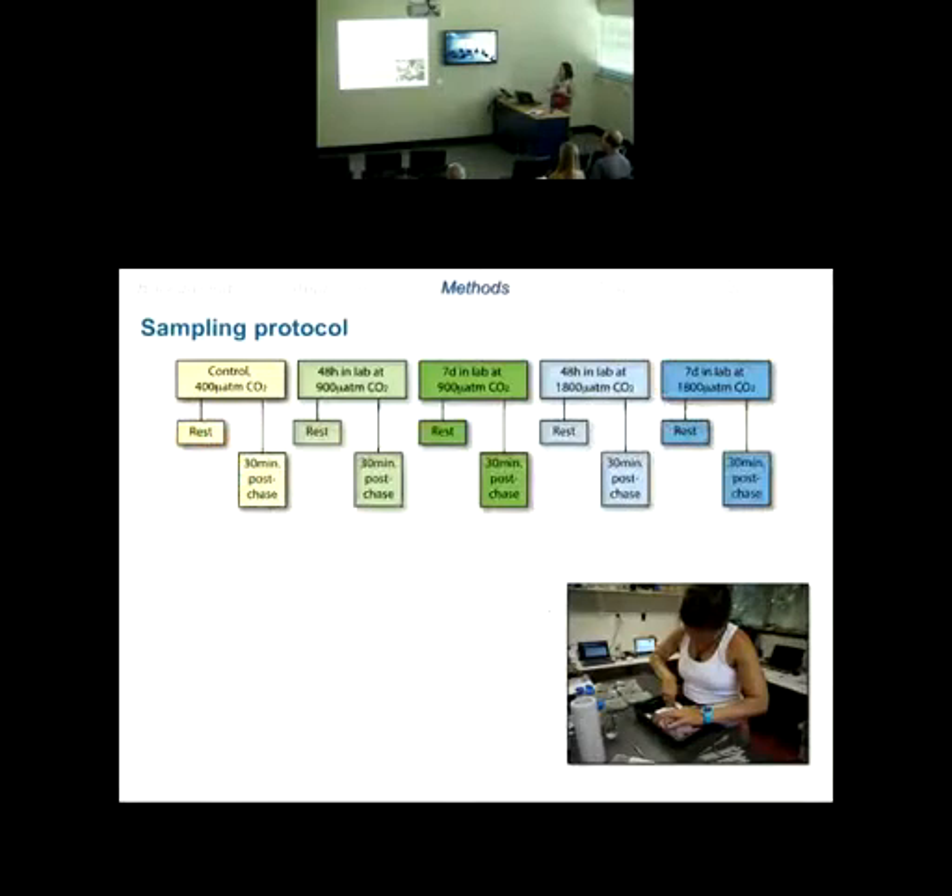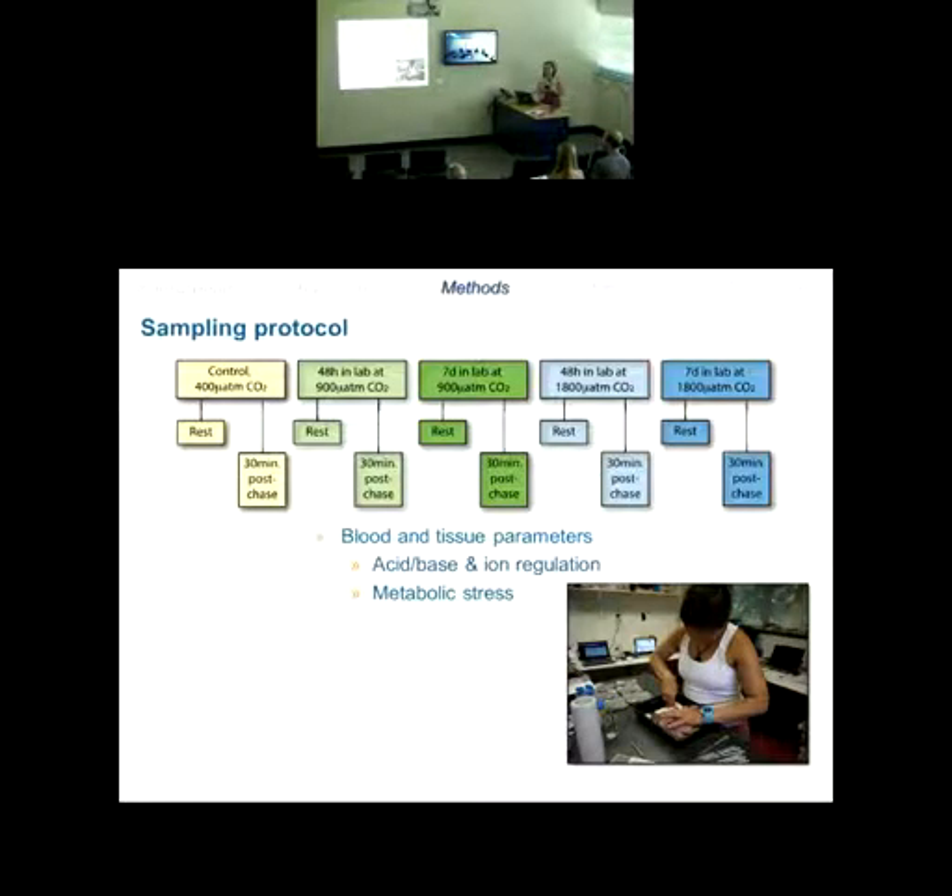I also had a comprehensive sampling protocol. Separate groups of fish were exposed to control, 900, or 1,800 microatmospheres for 48 hours or seven days. I sampled both resting fish and fish 30 minutes post-exercise. That was integral to understanding blood and tissue parameters related to acid-base and ion regulation and metabolic stress — essentially what the internal environment of the fish is doing in response to elevated CO2 with the added challenge of exercise.